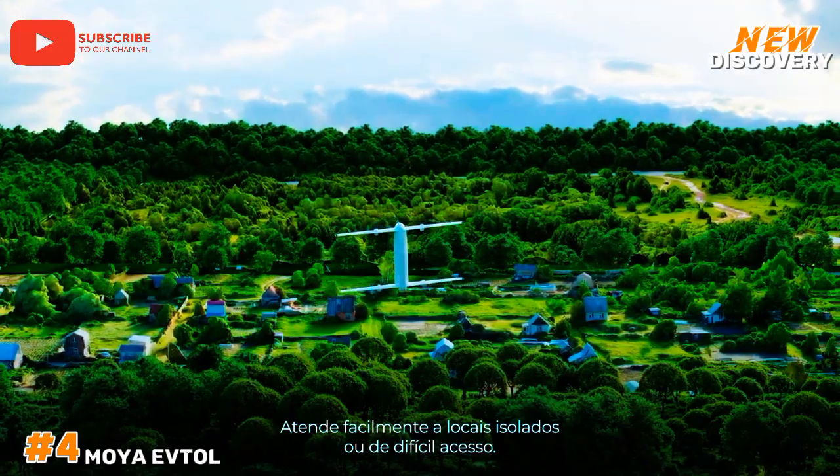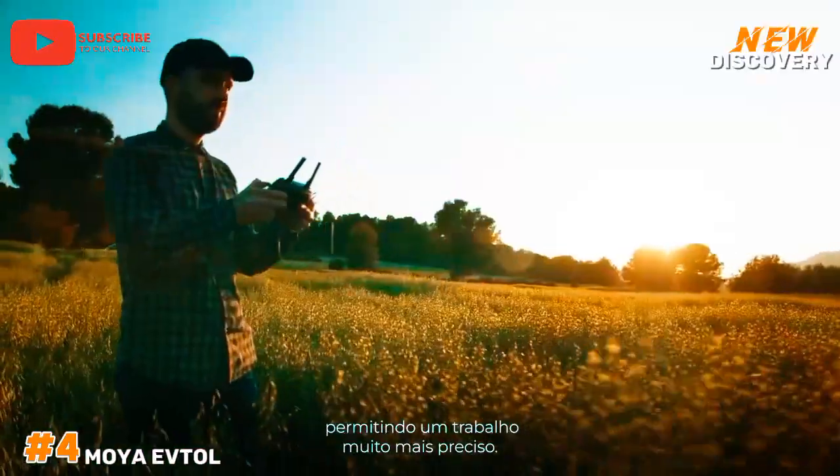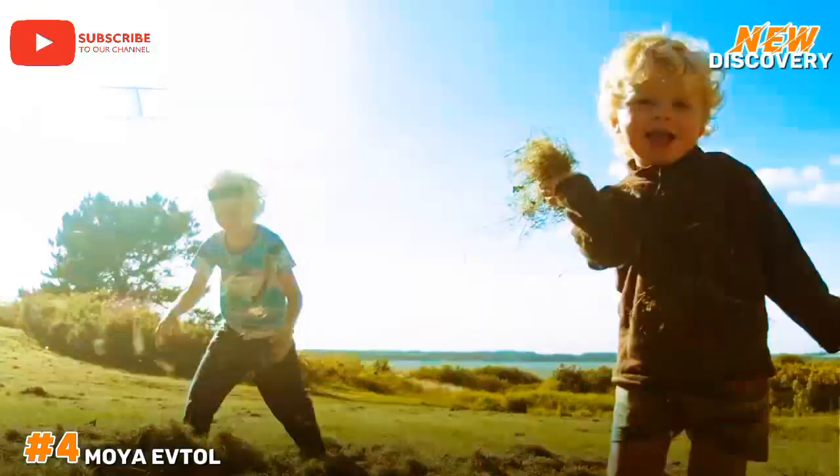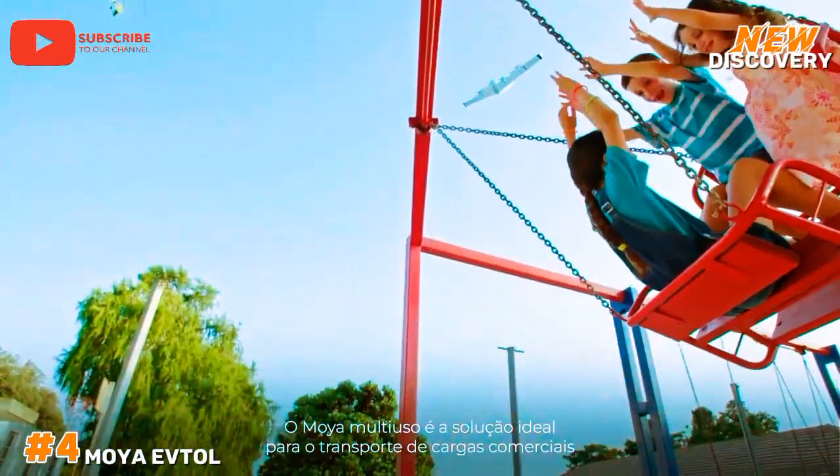The company envisions a future where eVTOLs facilitate quicker commutes, reduce traffic congestion, and contribute to a cleaner environment, positioning Moya Aero as a pioneer in the burgeoning eVTOL market.